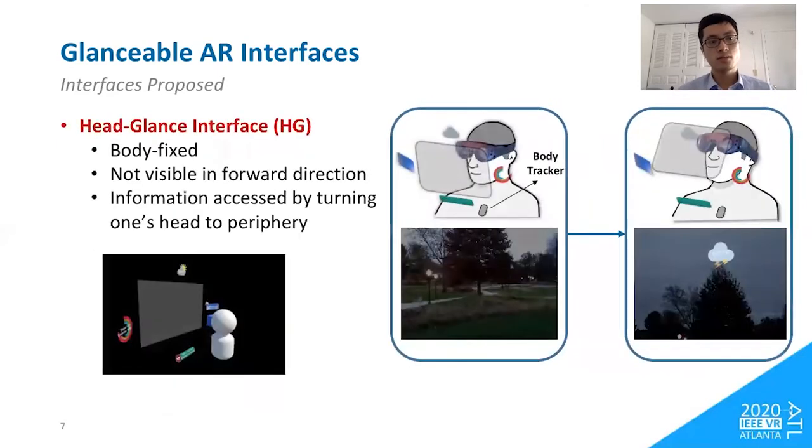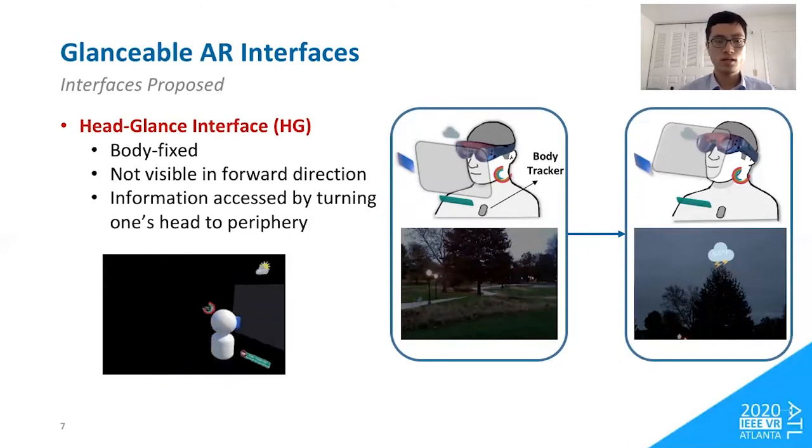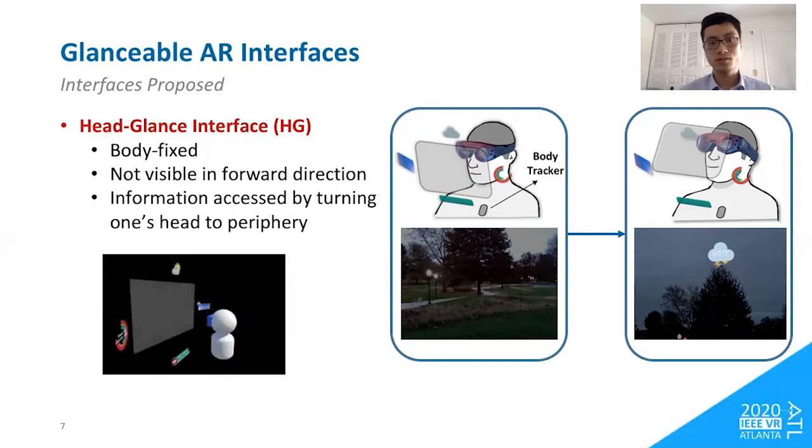The second interface is the head-glance interface. The interfaces are body-fixed and invisible in the forward direction — they are distributed in the periphery. To access the information, users turn their head toward the periphery to look at the content. For example, if users want to know the weather, they just need to look up at the sky to see the weather information.